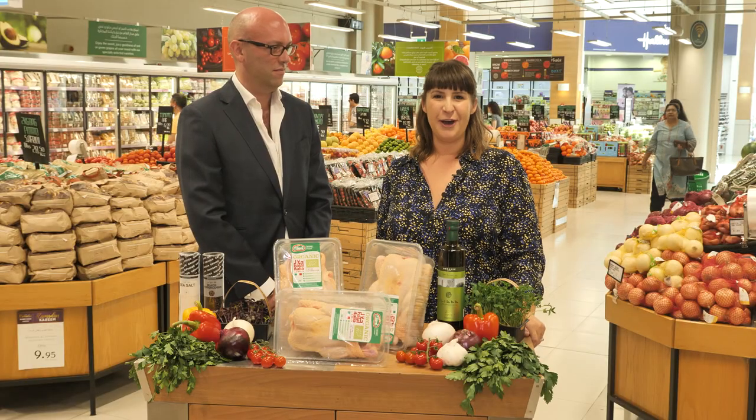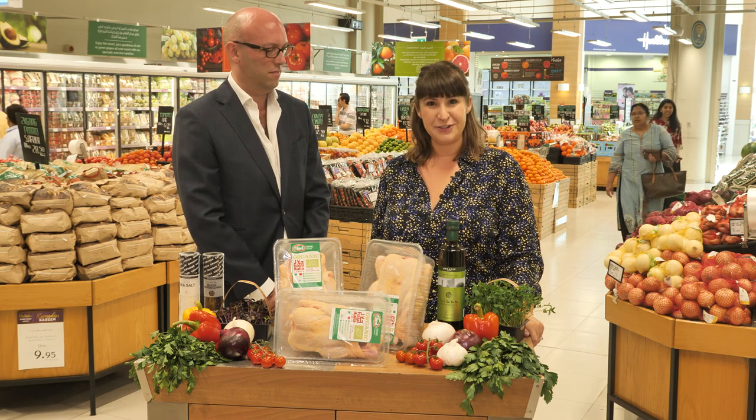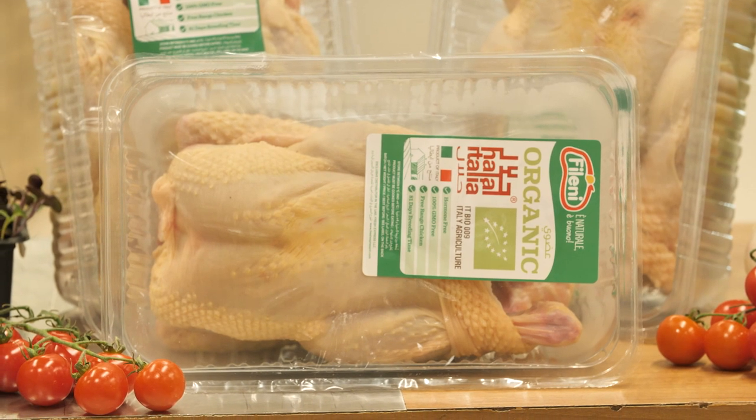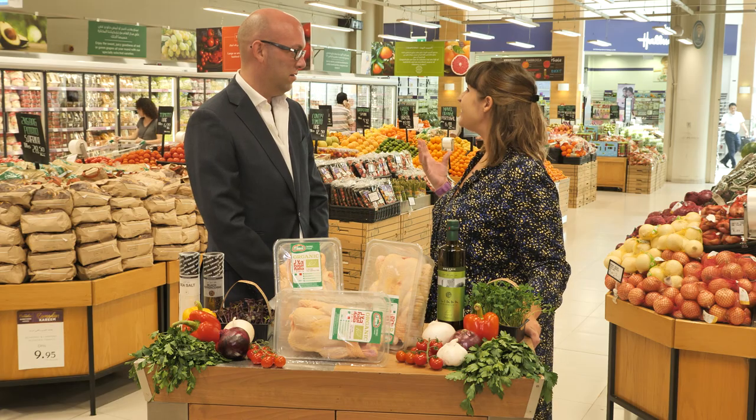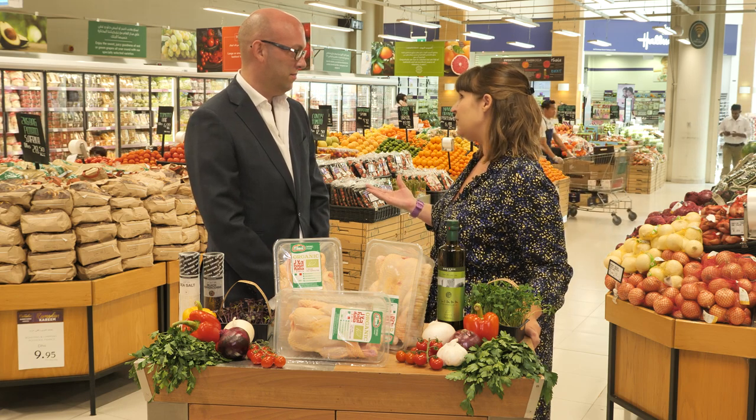Delighted to be joined by Tom Harvey, who is here to talk to us all about chicken. He's the protein manager here at Spinneys. Hi Tom — chicken is such a staple for so many of us, in the fridge, in the freezer, and across all sorts of different cultures and cuisines. But how do we pick a good one? The selection here is fantastic. From your point of view, how do you go about sourcing those chickens?